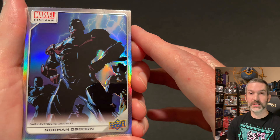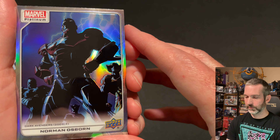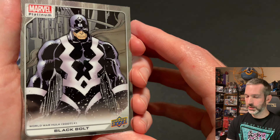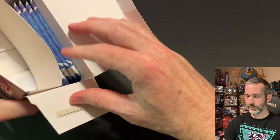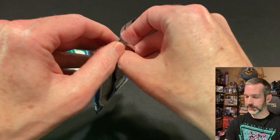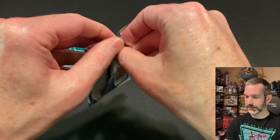Last pack of box number one. Got an Adam Warlock base card, then an Iron Fist Blue Surge parallel. After that, a Norman Osborn Rainbow Foil — there is Iron Patriot, I believe. Behind that, a Black Bolt base card, and an Amadeus Cho base card.